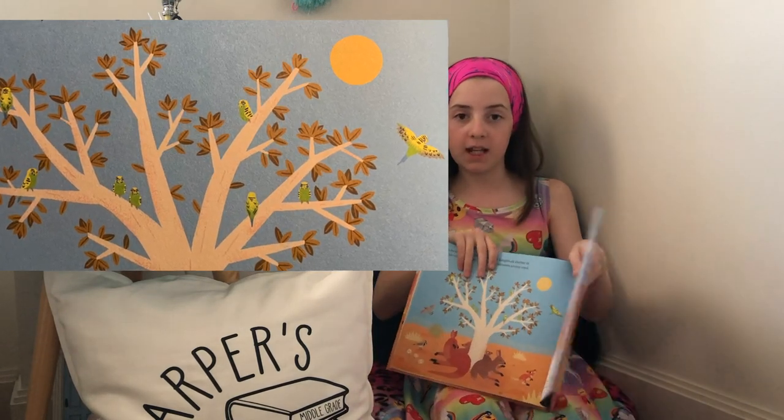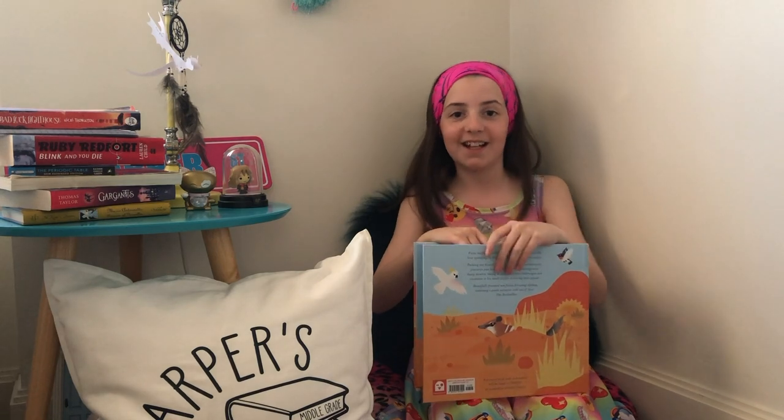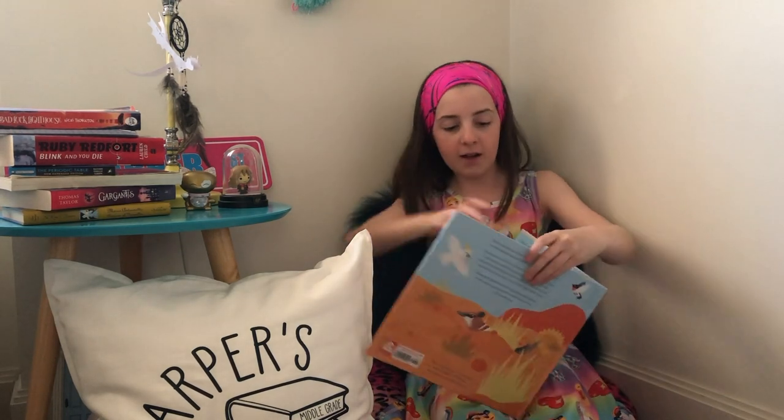As you can probably hear, my birds are in the background and they're being very loud — they're very excited about this book as well!